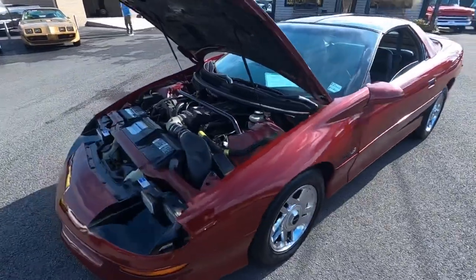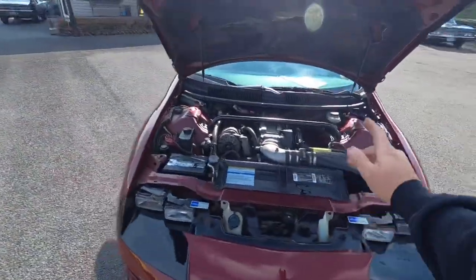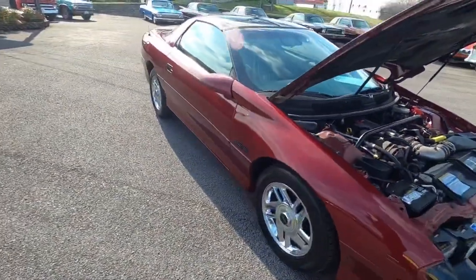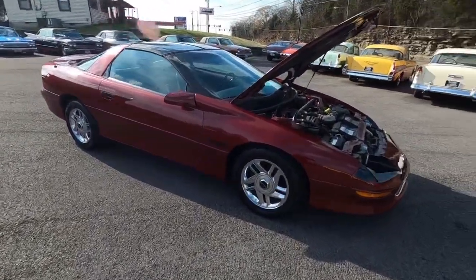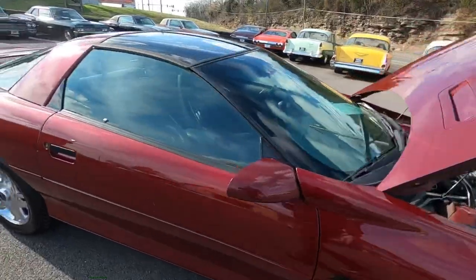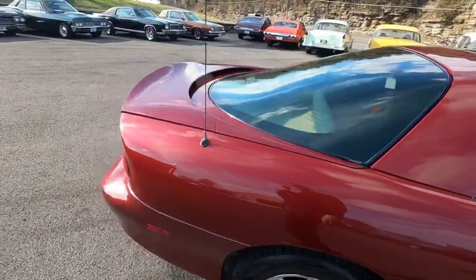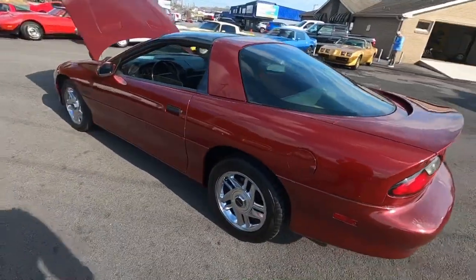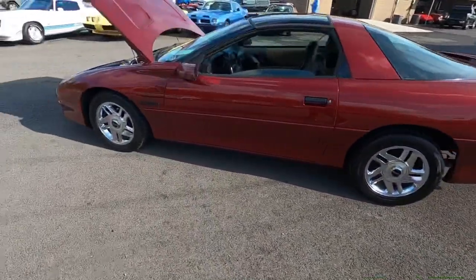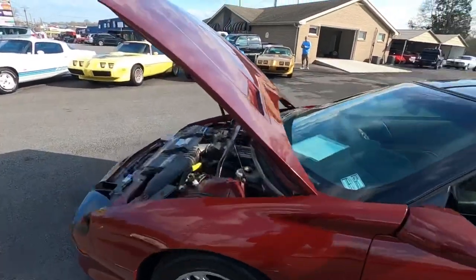Welcome back guys, Nick here at Maple Motors in Hendersonville, Tennessee. Today we got a '95 Camaro Z28 LT1 car with a built motor, so this should be a pretty quick test drive. I'm excited - I actually like these cars. I'm into this model. When I grew up everybody had them in high school, and I've got one sitting over in the parking lot.